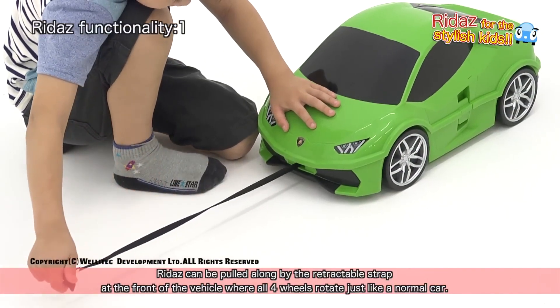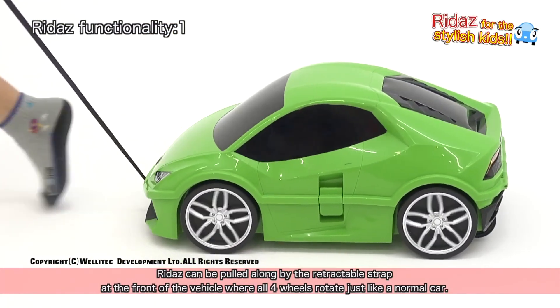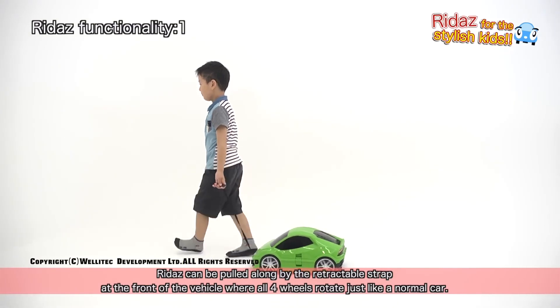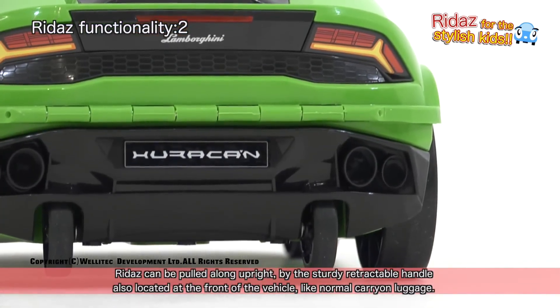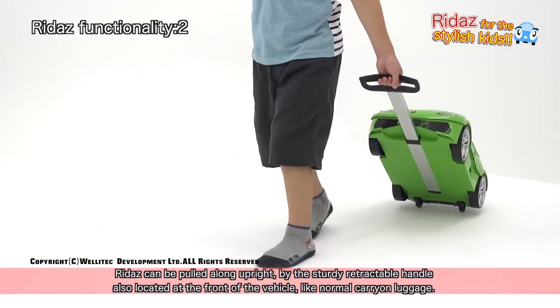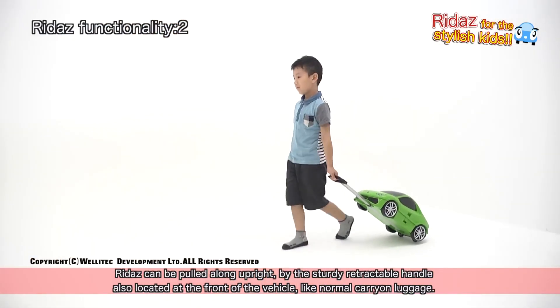RIDA's can be pulled along by the retractable strap at the front of the vehicle, where all four wheels rotate just like a normal car. RIDA's can also be pulled along upright by the sturdy retractable handle, located at the front of the vehicle, like normal carry-on luggage.